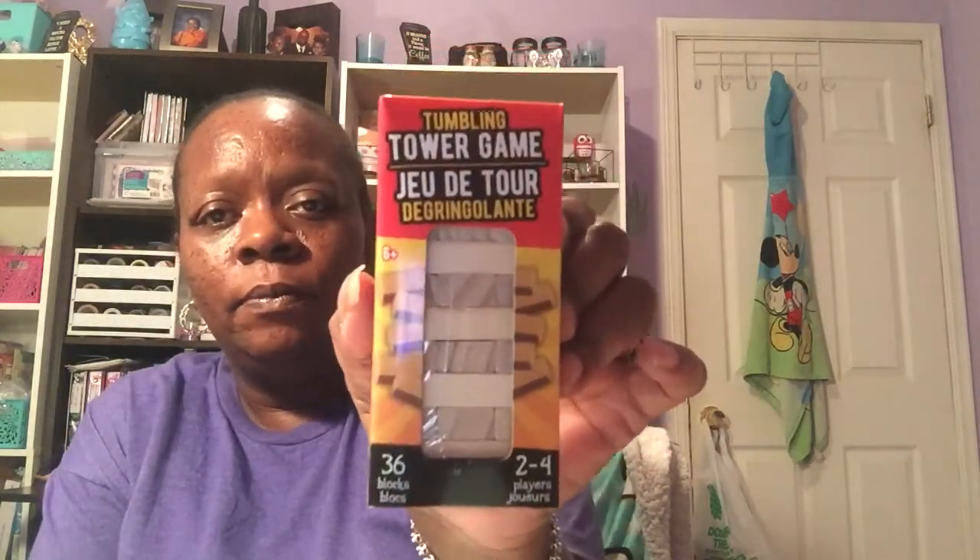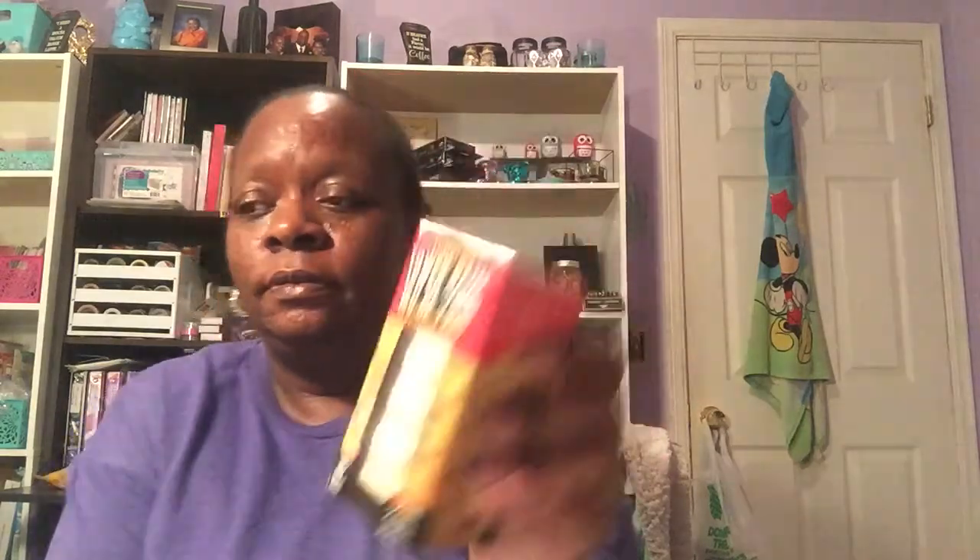This is the tumbling tower game I got for me and my husband since it's just us two here. The next item is a weekly buy for me — the medium roast Colombian coffee, four single-serve cups. I drink this every morning. I got two more boxes since I'm running low.